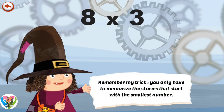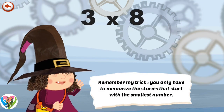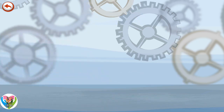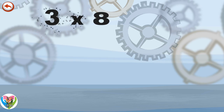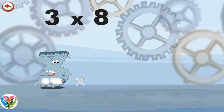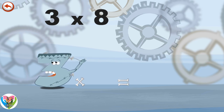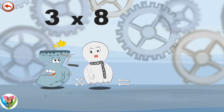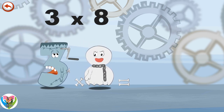Remember my trick: you only have to memorise the stories that start with the smallest number. What's the story of Three Times Eight? Three is cleaning his ears with a crank candle, but Spooky Eight the ghost makes him jump and he hurts himself with the tool.